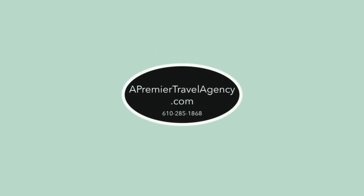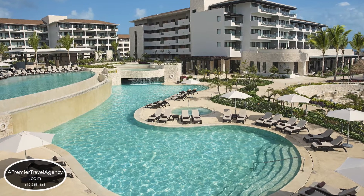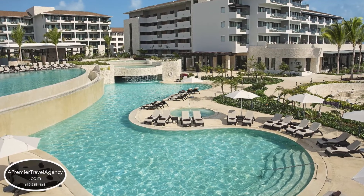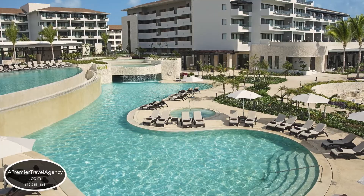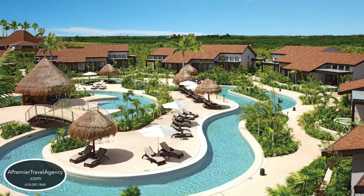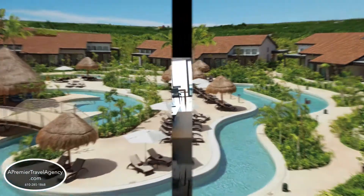Greetings, this is Maureen Ward-Rennie from A Premier Travel Agency, coming to you from Dreams Playa Mujeres Resort in Riviera Maya, Mexico. Today I'm going to show you the Preferred Club Master Suite Ocean View Room as well as the Preferred Club Family Suite Ocean View Room, and I'll explain the differences.